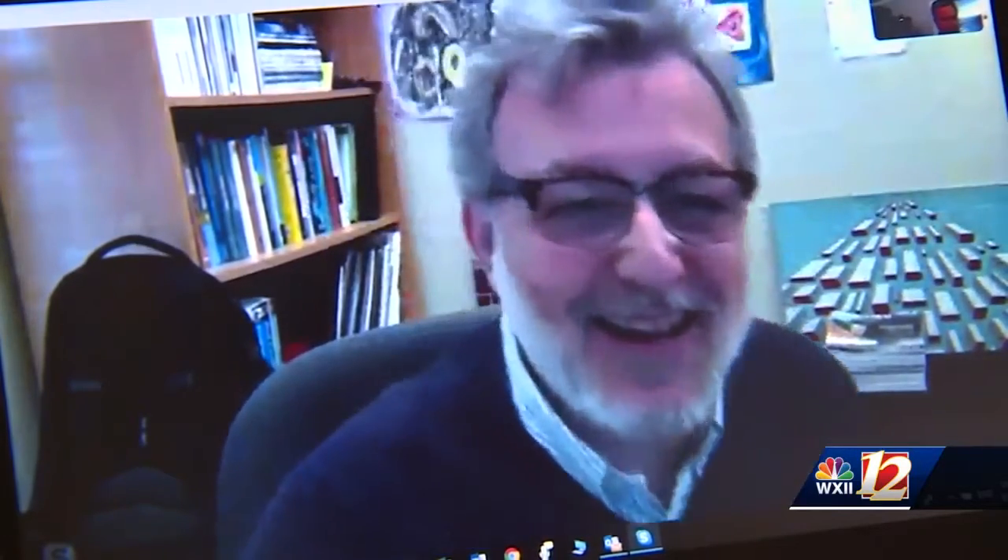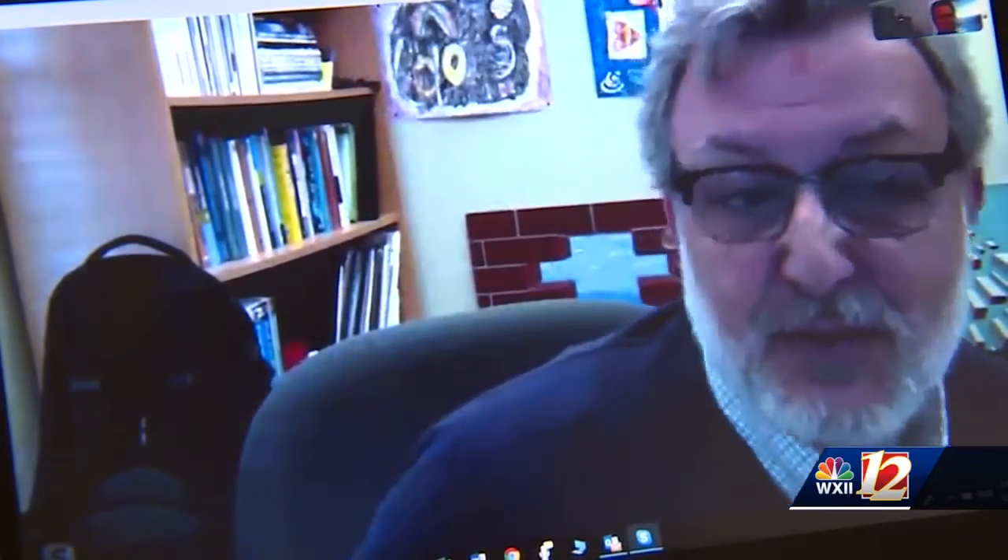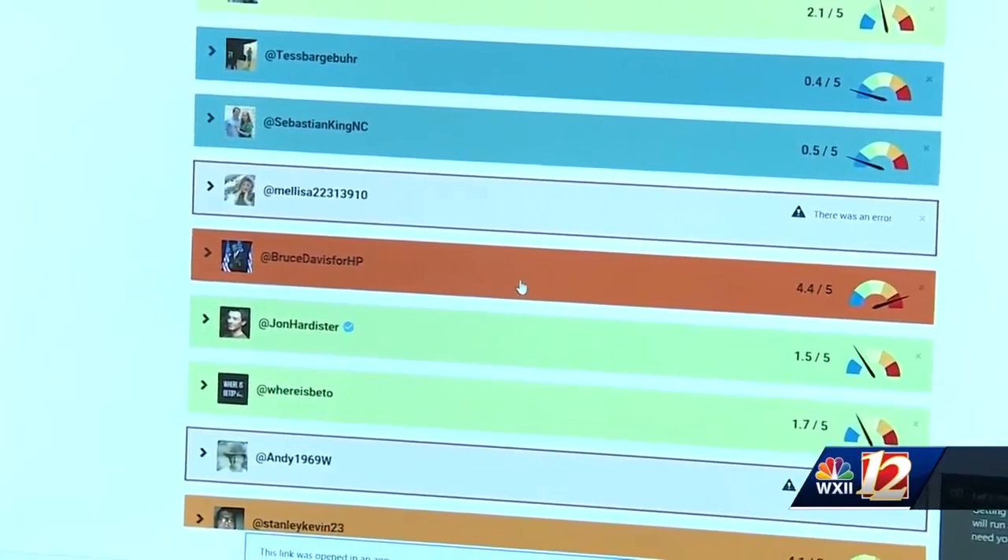There's nothing that I can see with my human eye that makes it look suspicious. Professor Menser says the Bot-O-Meter, like any machine learning tool, makes mistakes. He says in the case of Bruce Davis, his Twitter account is relatively new, with little content and not many followers — all indications of a possible bot.